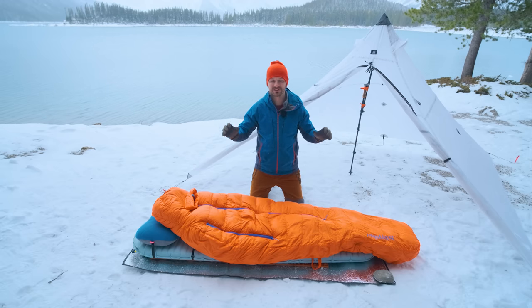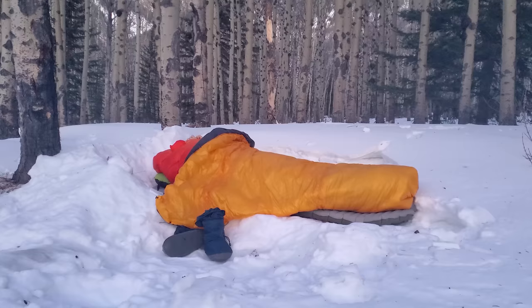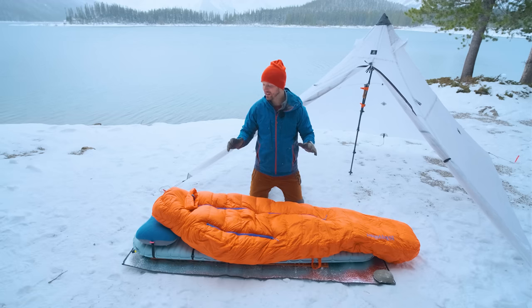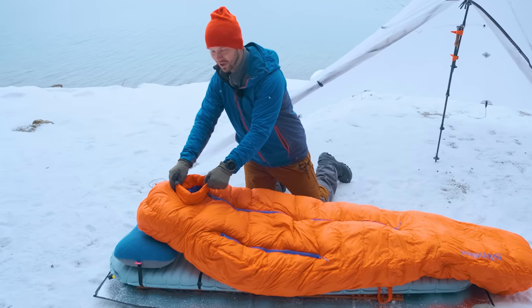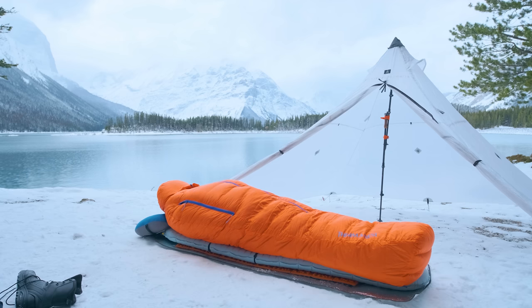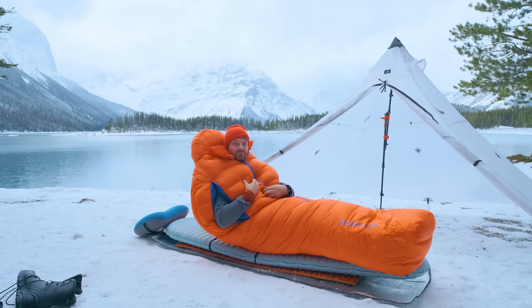The big kahuna of the sleep system is this sleeping bag from Thermarest, the Polar Ranger. This thing is comfort rated to minus 20 degrees Celsius, limit rated to minus 30, and I've taken it down to those temperatures and been very comfortable. It's quite lightweight for how warm it is, weighing only 1.48 kilograms, and has tons of awesome features including the snorkel at the head end, which really helps with managing moisture and keeping your face warm, as well as these arm holes, which can act as vents in warmer conditions or let you hold up a book or do chores around your tent without fully getting out of your sleeping bag.